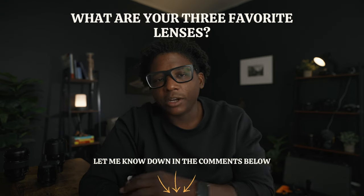When shooting photography and video, over time you find the lenses you like, the ones you don't like, your go-tos, the occasional lenses, and the ones you rent because they're too expensive. But today I'm talking about my three favorite third-party lenses for the Sony system. What are your three favorite lenses? Let me know down in the comments below.